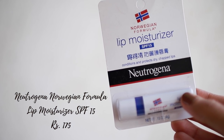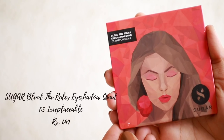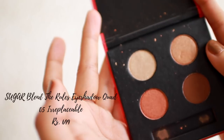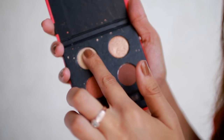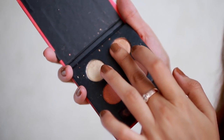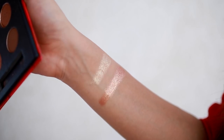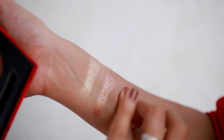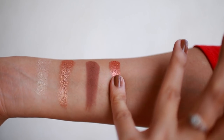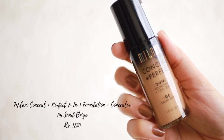Next, a lip balm is a must - I really like this one from Neutrogena. Moving on to makeup, I have this eyeshadow palette from Sugar. I wanted to try this; I've heard good things about them. They are very pigmented, very powdery, very smooth, and blend really well. I am very impressed with the matte shades.